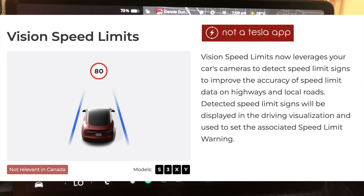Detected speed limit signs will be displayed in the driver's visualization and used to set the associated speed limit warning. So if the system thinks it's 50 mph but a sign shows 60, it will update to 60.